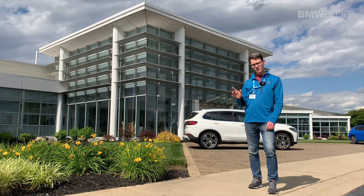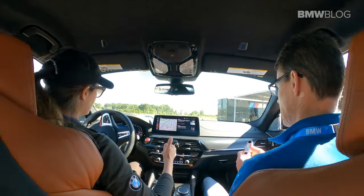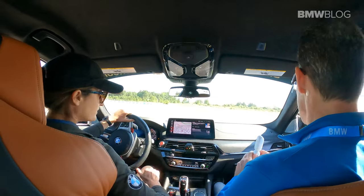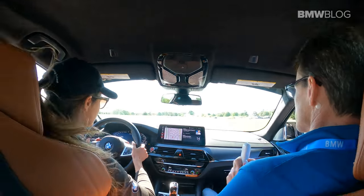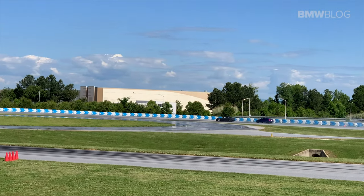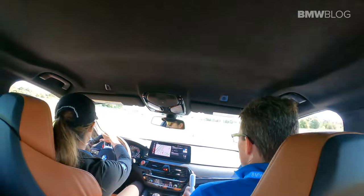To top off our morning, we got some insane hot lap rides in the M5 Competitions. The instructor asked if we were ready, and once we got going — wow. I cannot believe the power in this car.